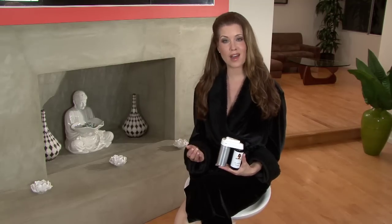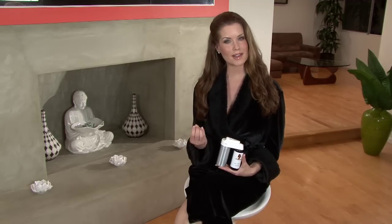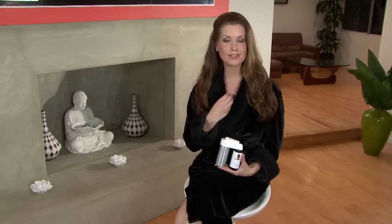I'm a businesswoman, I'm a model, I'm a mom, and I lead a pretty busy lifestyle, but that doesn't mean that I don't want to look great and feel great. Spray Du Soleil definitely keeps me looking my best, and the feeling great part? That comes from knowing that there is no harm done to our environment.